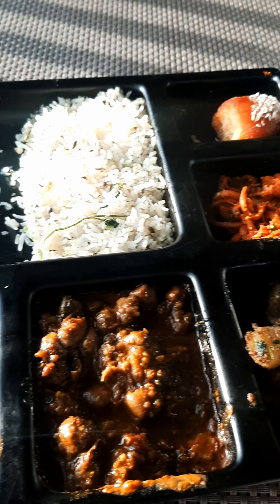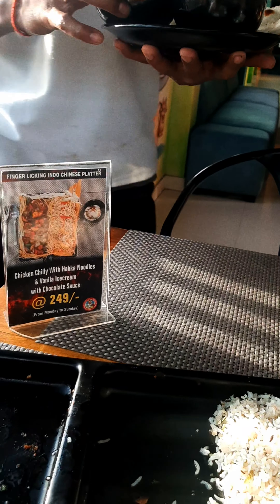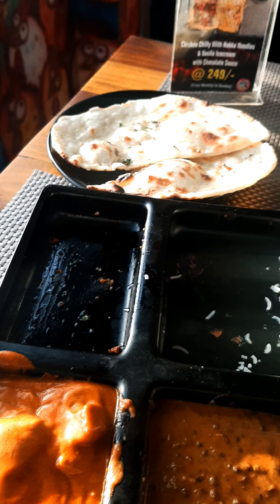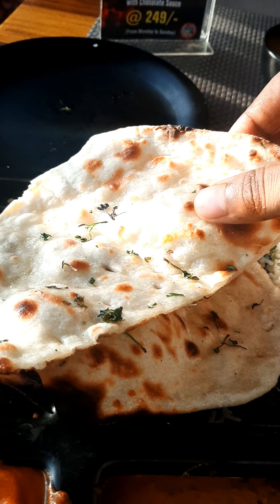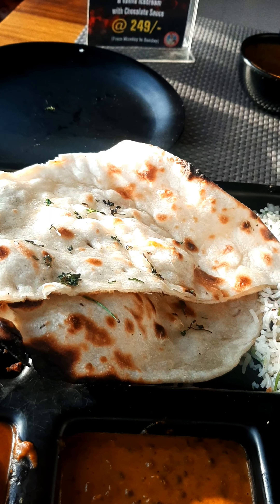Now the dal and Shahi Paneer are refilled — I will show you again. This is the dal and Shahi Paneer, and this is the Butter Naan. I have refilled it multiple times already. For the bread, you have two options: you can have roti or Butter Naan. I have been using the Butter Naan — it is very warm and nice.